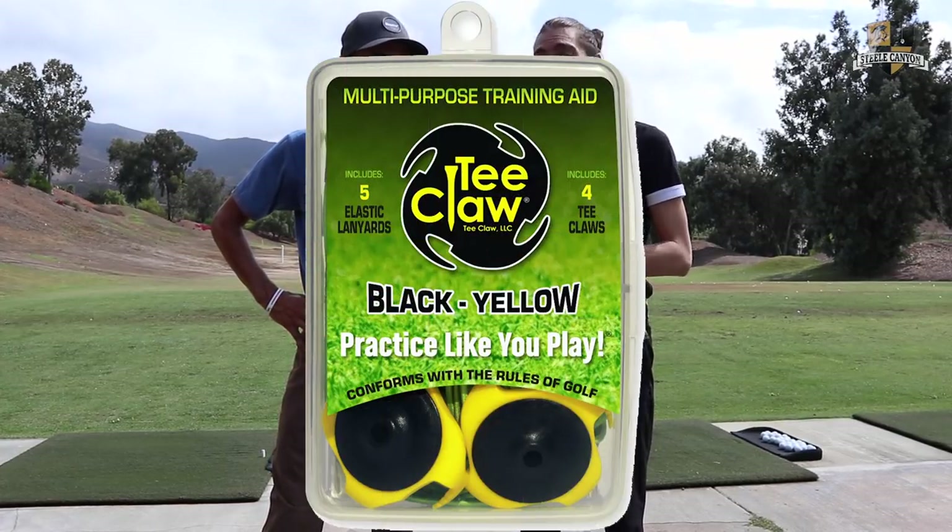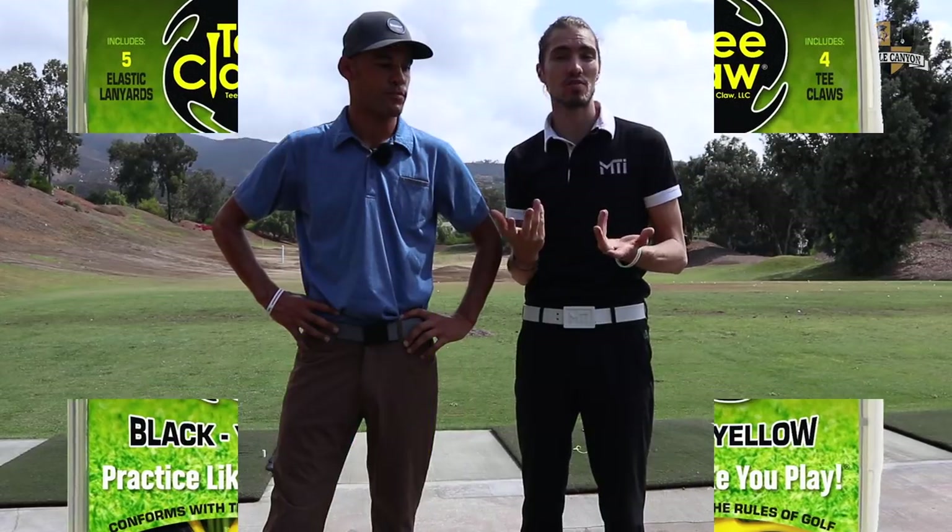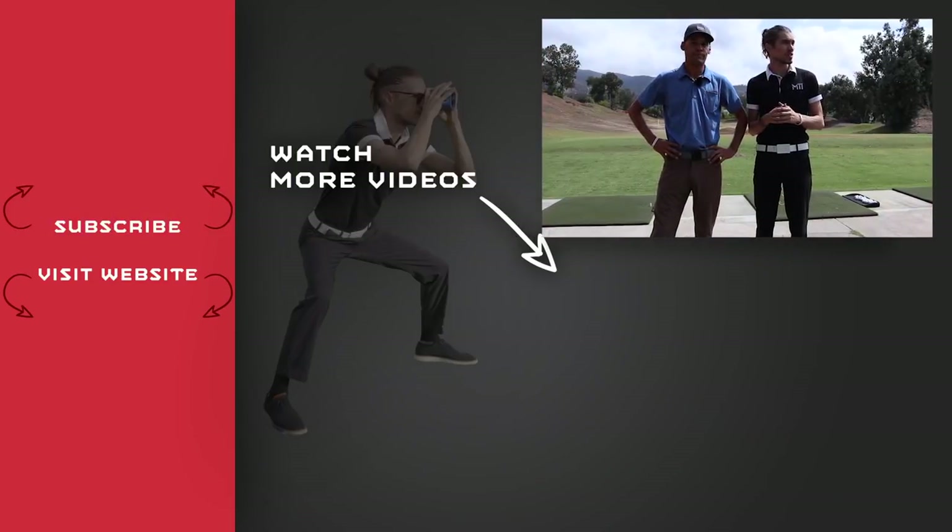You guys, we're doing a giveaway thanks to T-Claw — a really cool training aid you can use on the putting green or the range, very versatile, very simple. Go to Instagram, follow T-Claw — links down below. Follow myself. I do all my giveaways on Instagram. Appreciate your support. Thanks to Steel Canyon for allowing us to film here. What city are we in? We are in San Diego. If you guys are around, check out Steel Canyon — beautiful course, beautiful place.